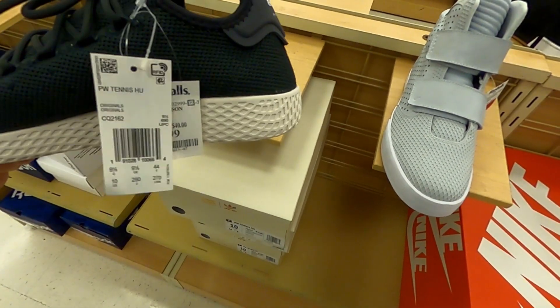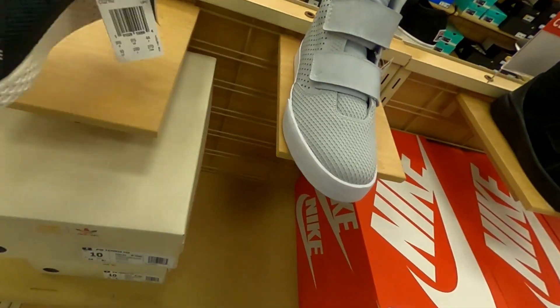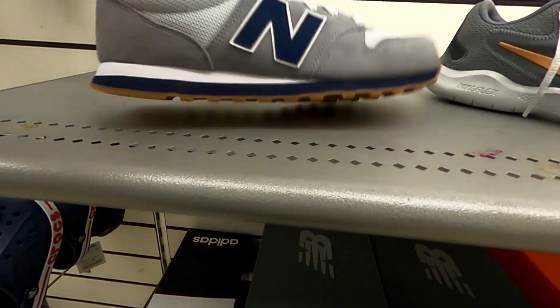Some Pharrells for 30 bucks, size 10. Got some New Balance 500s for $40.00.